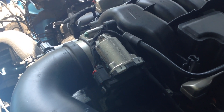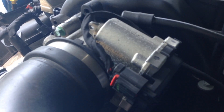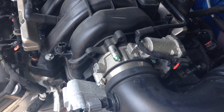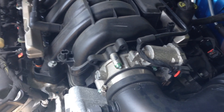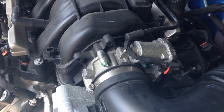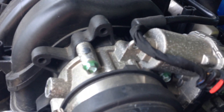I priced it out and you can get pretty good ones for about five or six hundred dollars. A lot of websites claim around a 15 horsepower increase because of the increased airflow, but they always say that about cold air intakes too. So I'm going to do a little more research, but this is basically just to explain what a throttle body is.